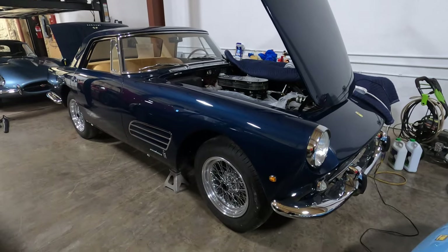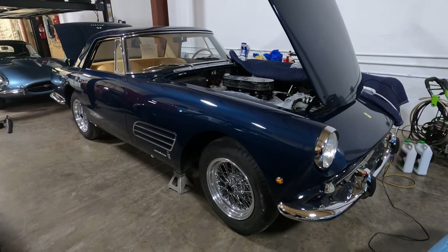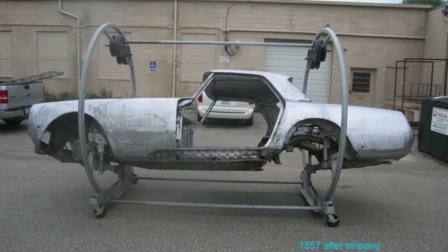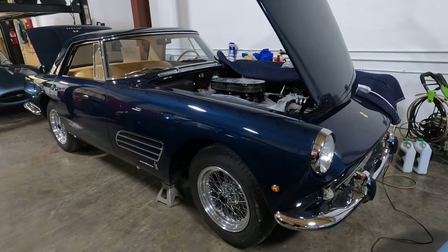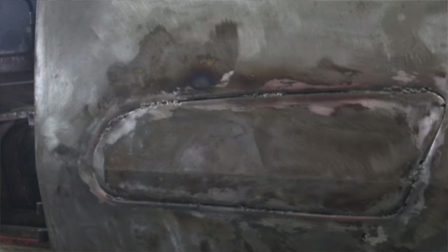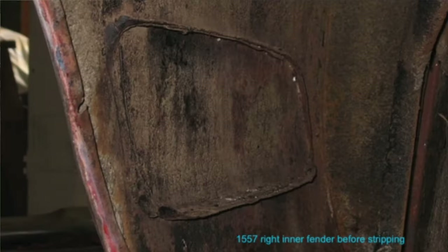The theory was that the car got into an accident with damage bad enough on the left side that it was easier to just cut the grill out, patch it like a regular PF Coupe, and fill in the hole. The right side wasn't damaged, so they just took the grill out and filled it in with a plug, leaving all the details in place — there were still places on the car where the grill would fit, but it was plugged.